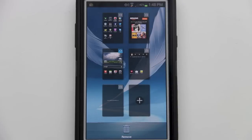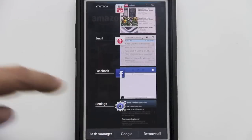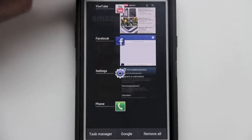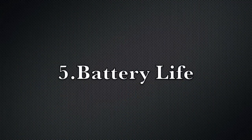Feature number four is multitasking. The Note 2 is awesome at multitasking — you can pinch in and go to any page you want, and browse previously opened applications. To close an application, simply swipe it to the right or left.